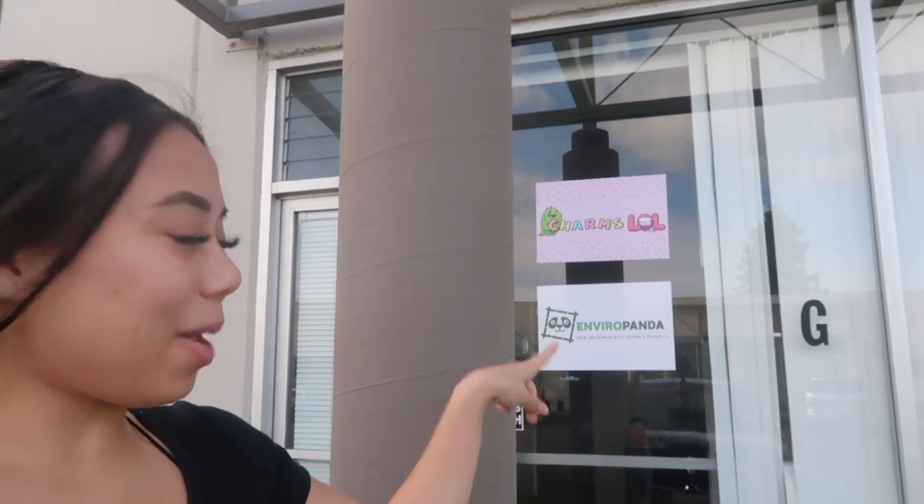Hey guys, sorry for the wind — I'm freezing right now. But today's video is so exciting! I'm going to be doing a warehouse tour. I am in front of my warehouse right now. You can see the Charm Zone and Viral Panda signs on the door. I'm so excited to show you guys the new warehouse — I haven't made a video on it yet, but as you all know, I have moved into a bigger warehouse.